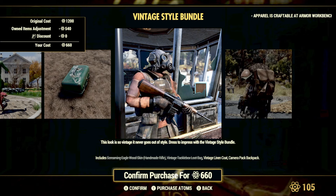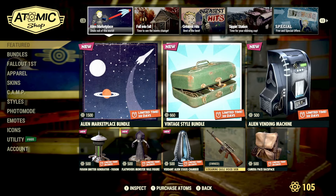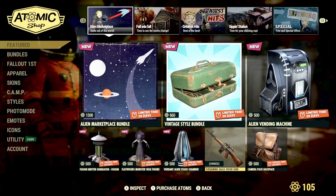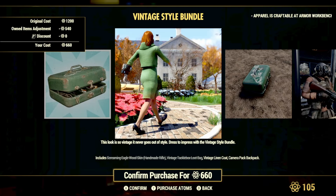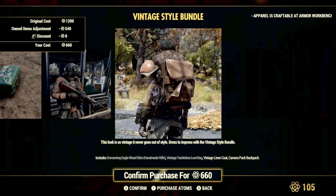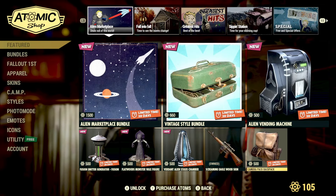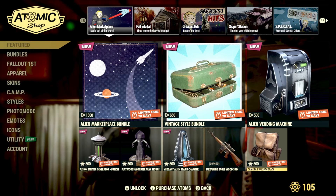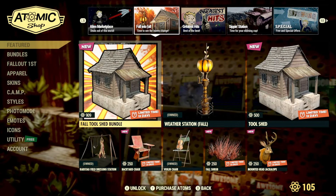I know a lot of people have asked about that handmade rifle skin from my videos and screenshots, so if you've always wanted it, it's in the store this week — and you can also pick it up separately. You'll also get the Vintage Tackle Box loot bag, the Vintage Linen Coat, and the Camera Pack backpack, which looks really cool. Definitely some great items on the featured page of the Atomic Shop this week.